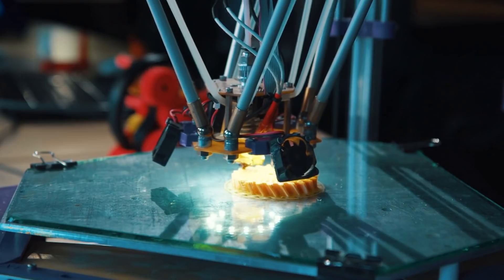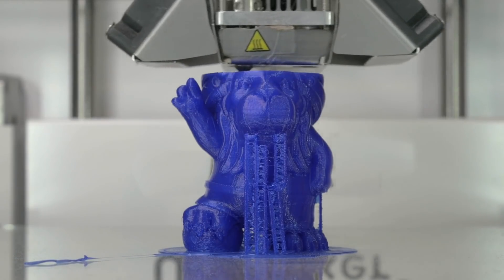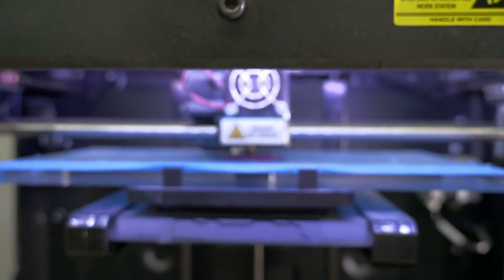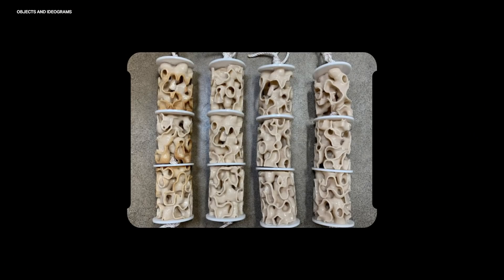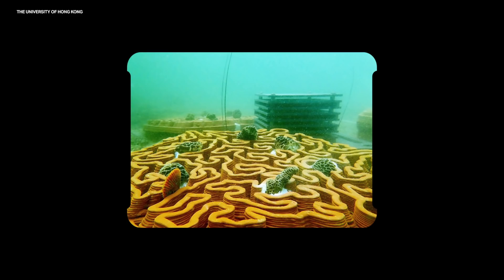3D printing is becoming increasingly cheap and easy to work with, so new ideas can be designed, experimented with, and improved upon rapidly. It allows more complex structures that more closely mimic the natural shapes of reefs to be designed, and it can just make the whole process cheaper and more effective. And there are a bunch of different groups taking advantage of these advantages in a range of different ways.